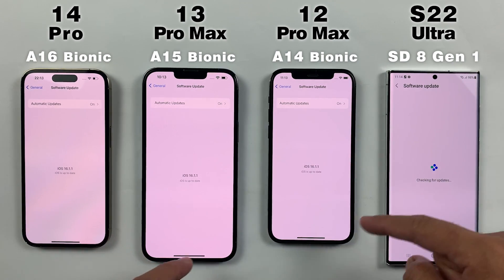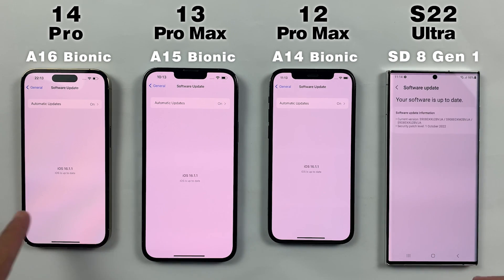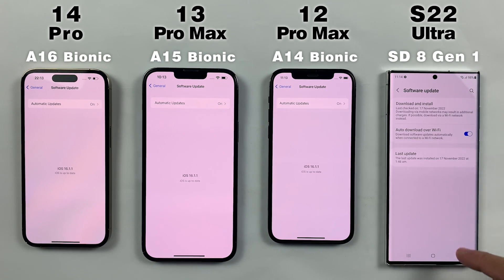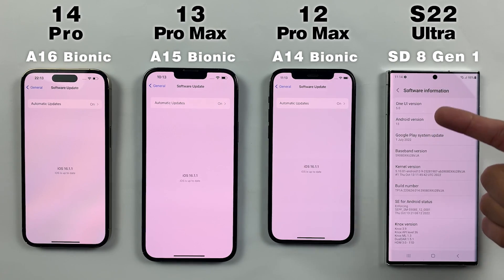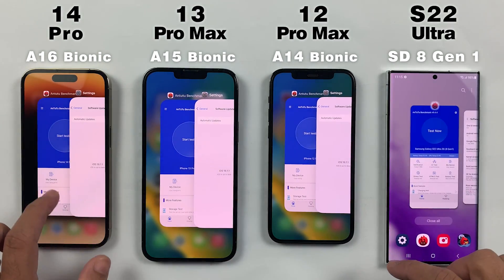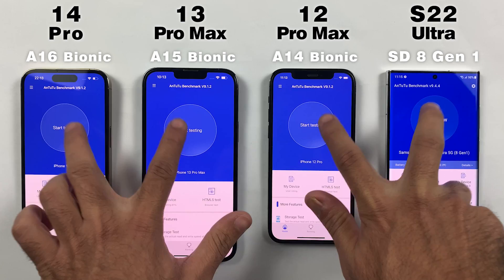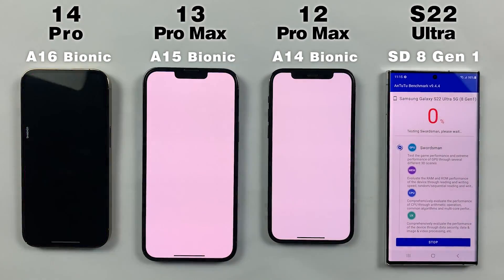This test is going to show us which processor is more powerful between A16 Bionic, A15 Bionic, A14 Bionic, and 8 Gen 1. All iPhones are confirmed up to date running on iOS 16.1.1, while the S22 Ultra is updated to One UI 5.0 and Android 13. Let's see what scores they're going to get on their latest updates.